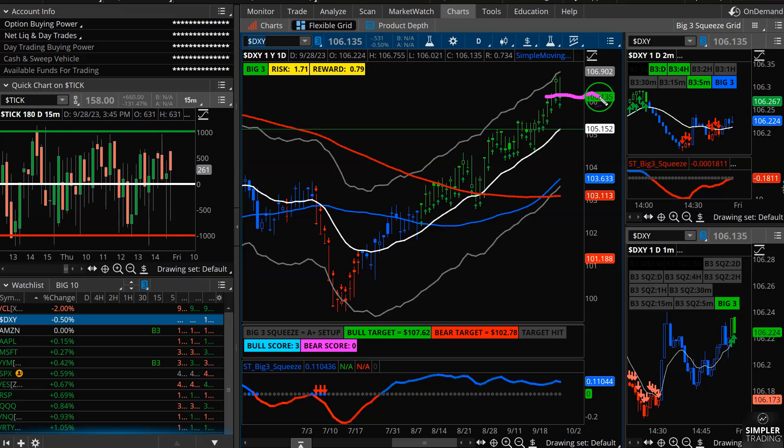The dollar could continue to grind higher, but there's a better chance it takes a chill pill — maybe trades sideways or actually reverts back to that 21 EMA. Any kind of pullback to the 21 EMA on the dollar in the short term should help the S&Ps and the Q's get a little bit of lift.